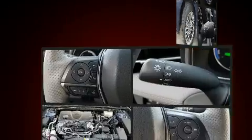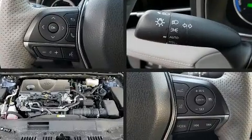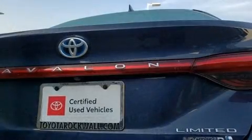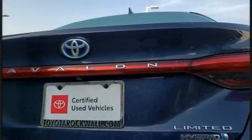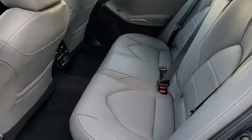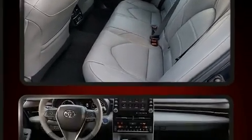It's equipped with tons of terrific amenities, but it won't break your budget. Such as cruise control, delay off headlights, front and rear reading lights, automatic temperature control, lane departure warning, remote keyless entry, and a blind spot monitoring system.